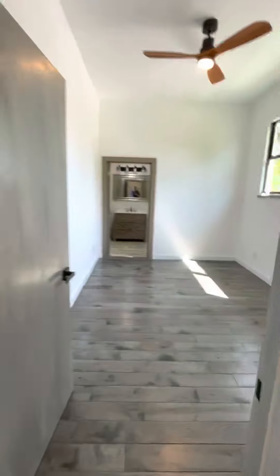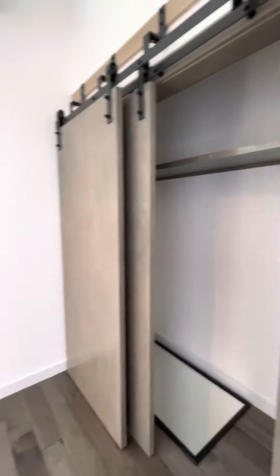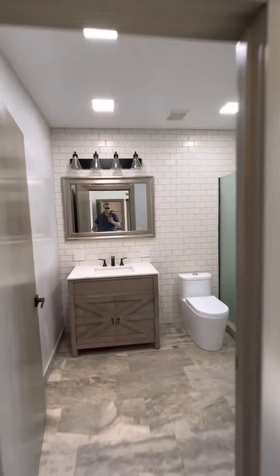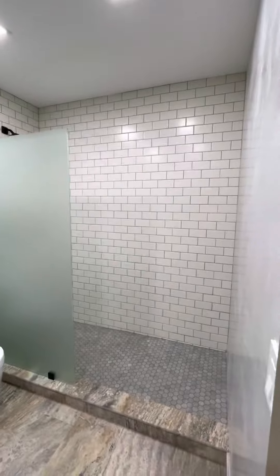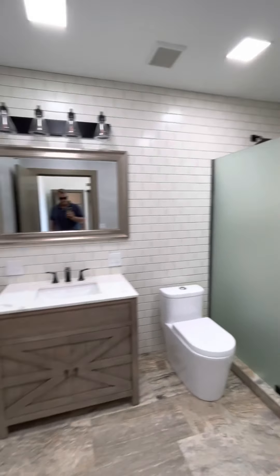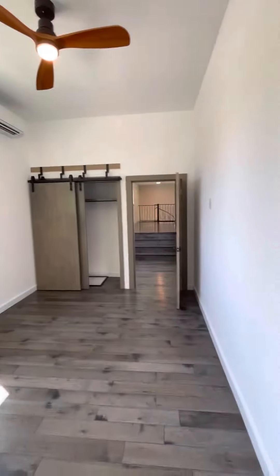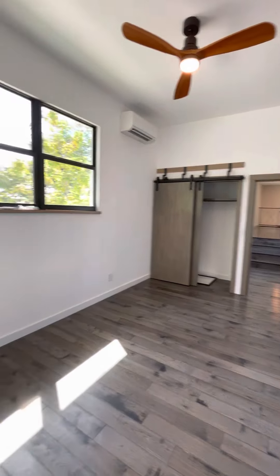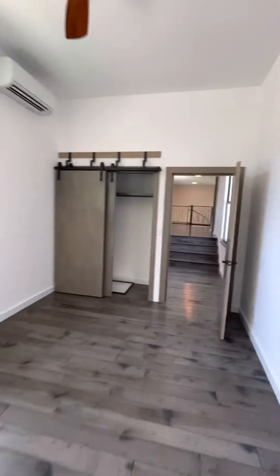Look at the window — a lot of space. It looks like this could be a mid-sized bedroom with its own bathroom.